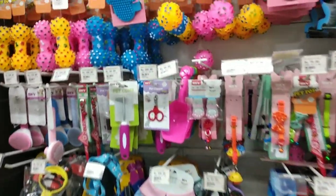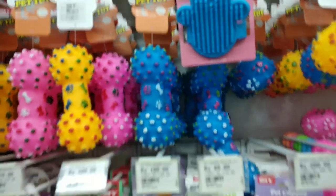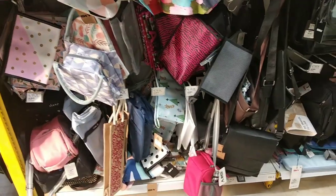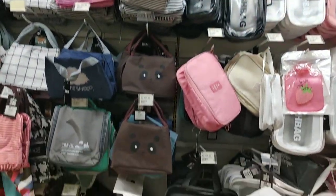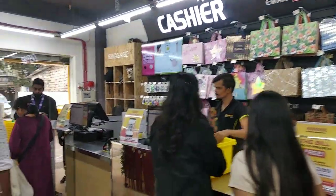Everything is available in the store by Mr. DIY, so don't miss the visit. Finally, we have done our billing and then we go out. Bye!